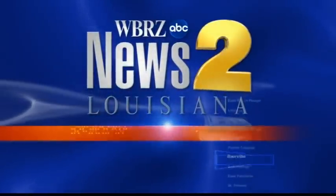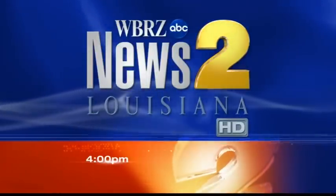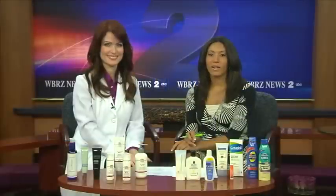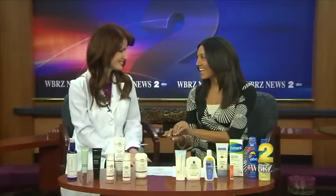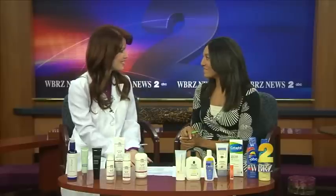You're watching WBRZ News 2 at 4. Welcome back. I have a special treat for you in-house today. It is Dr. Ann Zedlis. Thanks for joining us today. Thank you, Sarah, for having me.